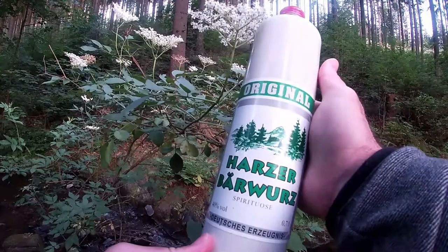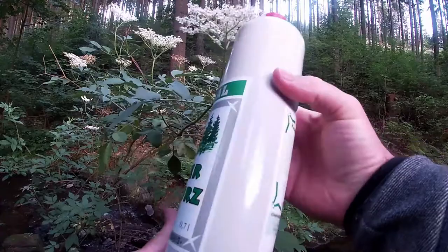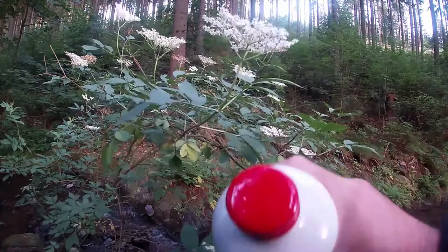I did a previous video on another schnapps — the Steinhäger, the Schinken-Steinhäger and the Schlichte-Steinhäger. That had a similar ceramic bottle with a brown finish; this one has more of a gray-white finish and a red cap. Maybe the lesson to learn is to stay away from schnapps that come in such bottles, because it really doesn't taste good — it's really horrible.